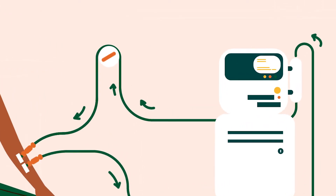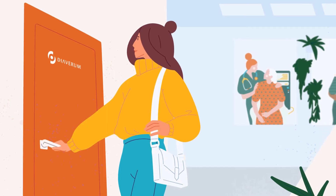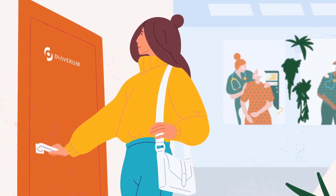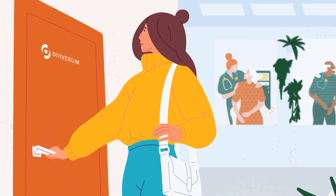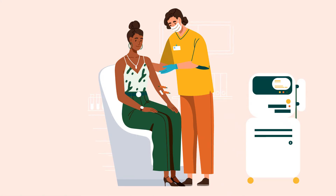Most of the time, hemodialysis is performed at a dialysis clinic. The procedure usually takes four to five hours and is repeated at least three times a week.